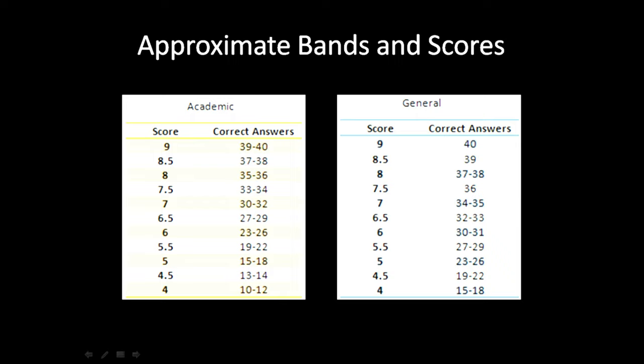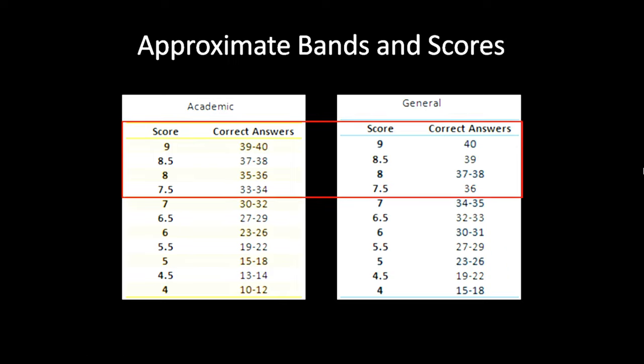A lot of students ask me how many correct answers they need to score a particular band. So here it is: if you are focused on scoring 7.5 and above, you will have to score at least 33 right in the academic exam and at least 36 right in the general exam.